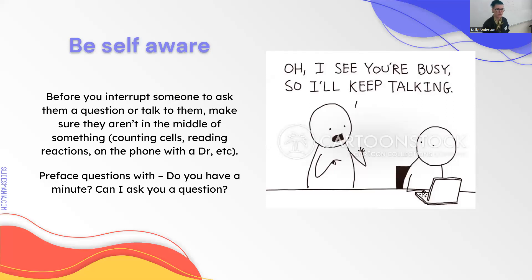Be self-aware. Some people will walk up to you and start asking questions when you could be on the phone calling in a critical result or talking to a doctor. Just be aware before you start talking to someone. If they're doing a manual diff count, you don't want to interrupt them. Make sure you say: do you have a second? A lot of the time, people cannot drop everything to answer a question. If they're in the middle of something time-critical, ask: can I come back in five minutes, or can you find me when you have a minute?